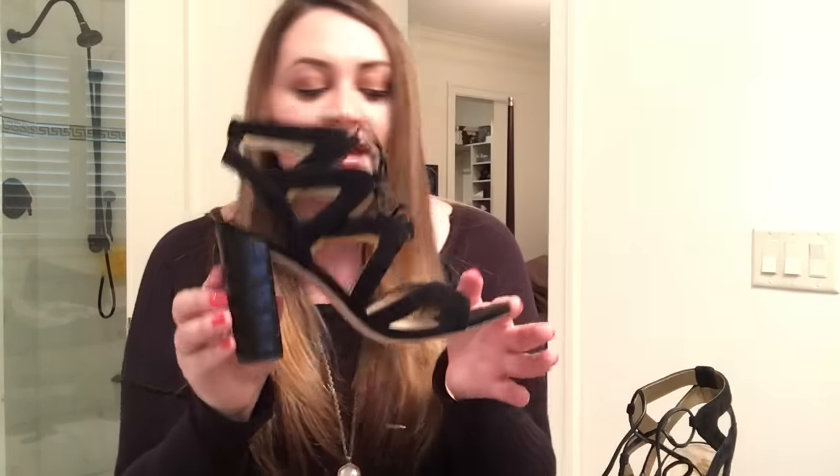They're the Yardley Sandal by Sam Edelman. I got them in black — they do come in beige and a few other colors. A lot of times shoes are either too narrow or too wide, but with these you can really adjust them. The toe part is the only thing that's not adjustable, but it doesn't bother me. You can lace them up however you want. I highly recommend these — they're going to be perfect for spring and summer with dresses, skinny pants, leggings, rompers, and shorts.